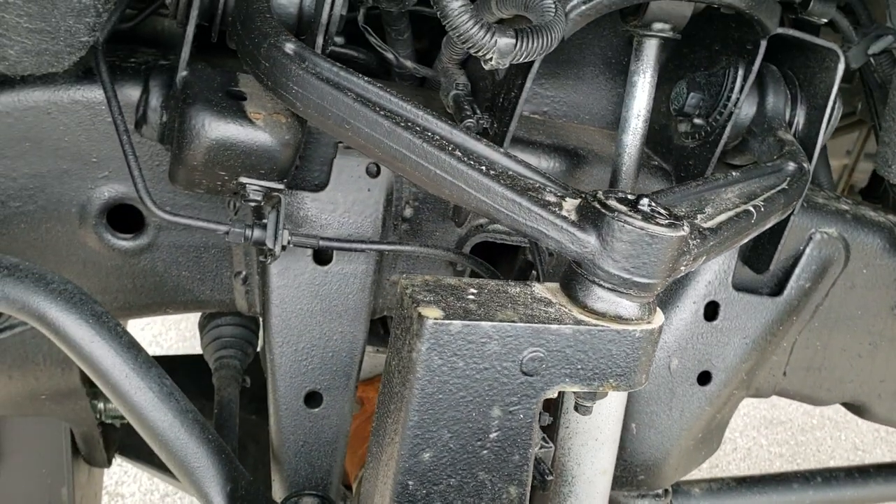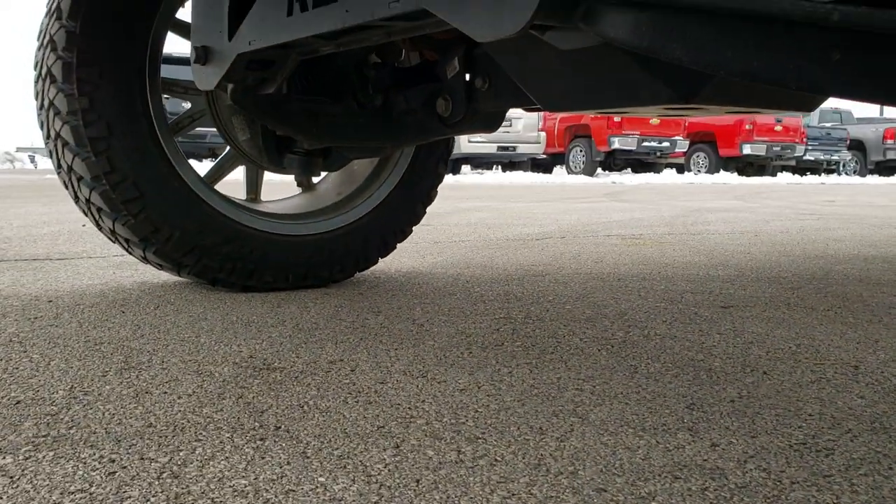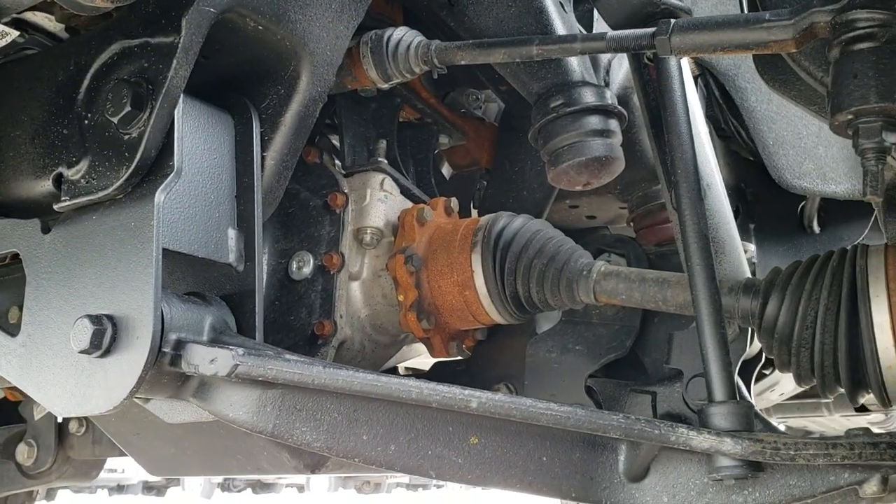You can see that suspension lift kit on here. I believe it is a Rough Country lift kit — you can see that it definitely is. You get the Rough Country shocks.